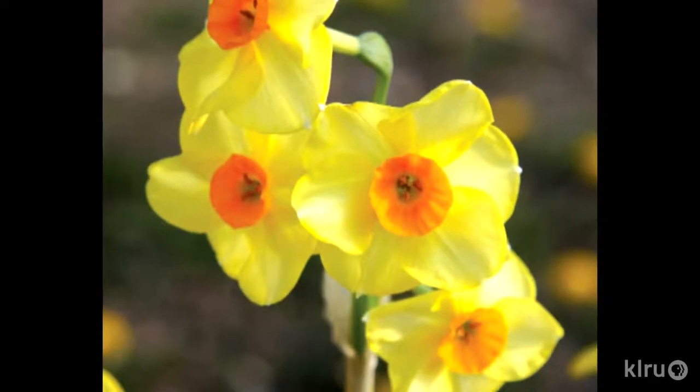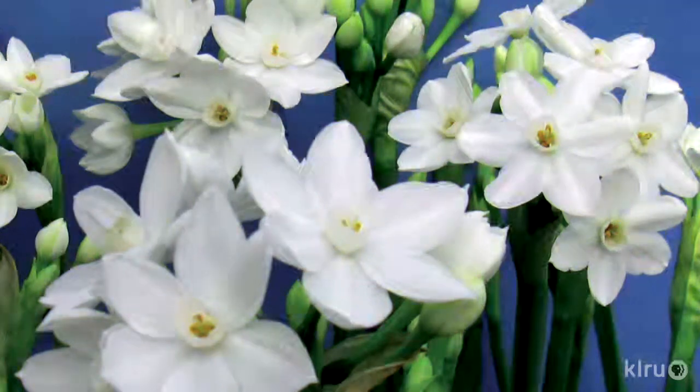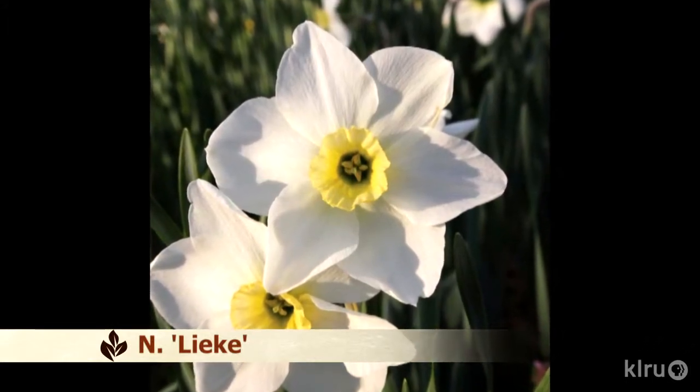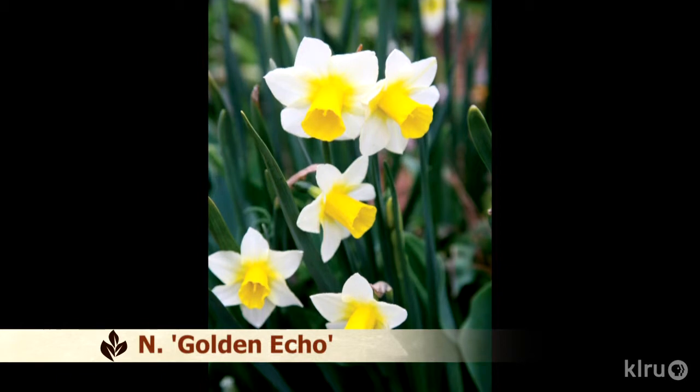Being in a warmer part of the country, bulbs from warmer parts of the world will probably do better here. In the world of daffodils, it would be more of the Tazetta types — the Paper Whites, the old-fashioned Seventeen Sisters types with many flowers on the stem and musky fragrance, and the Jonquilla types with sweetly fragrant blooms and dark green leaves. They're both from warmer climates and their hybrids with bigger northern types will also do fairly well here, giving a fair range of daffodils that should perennialize. There's an important distinction: perennialize means they come back, while naturalize means they spread around.